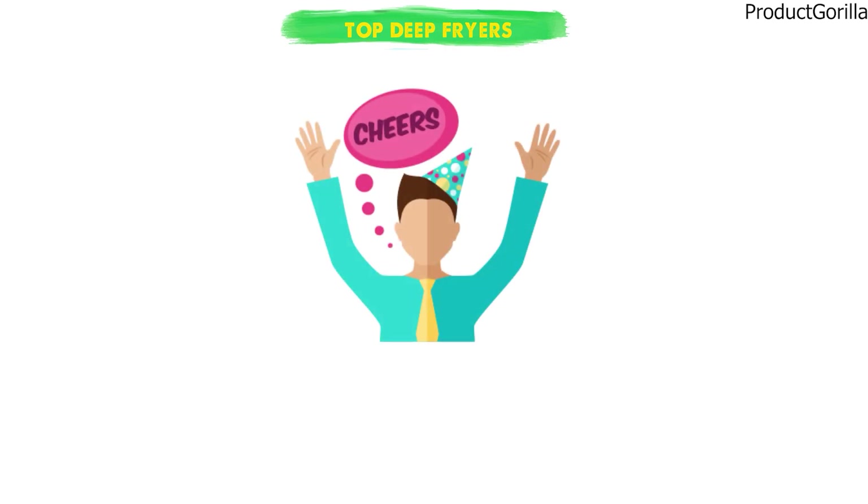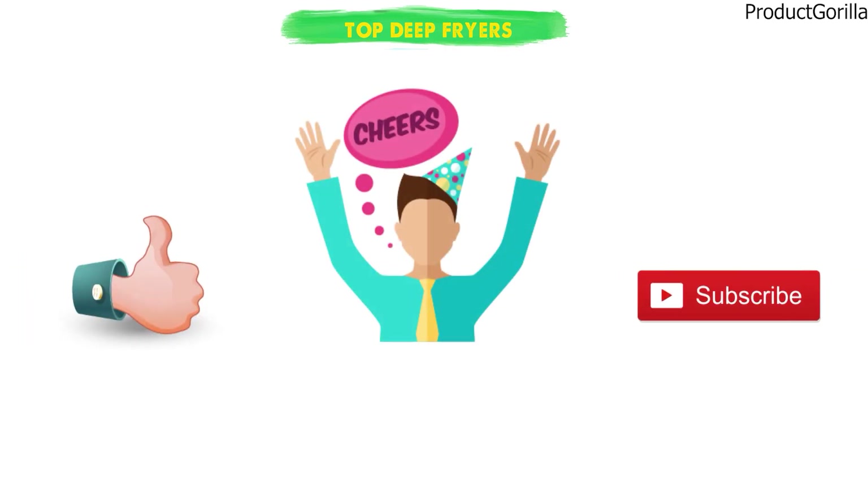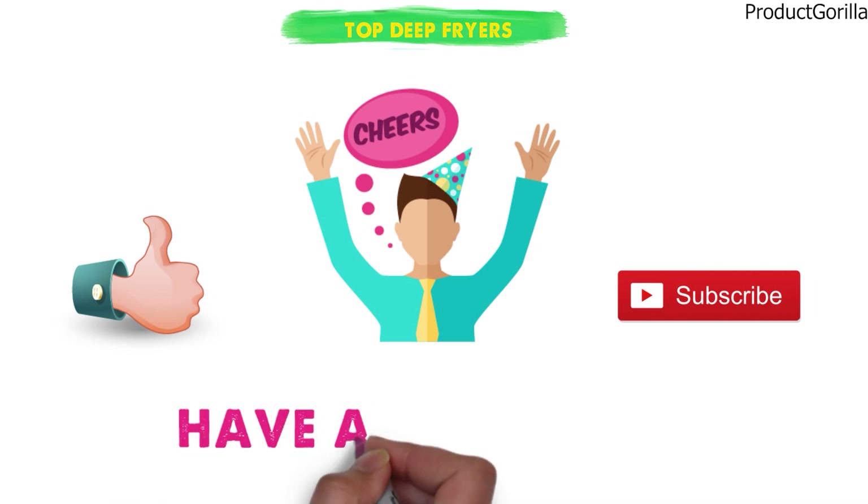So that sums up our top deep fryers — we hope you enjoyed. If you did, please leave a like on the video and if you're new here, hit that subscribe button. Until next time, have a great day!